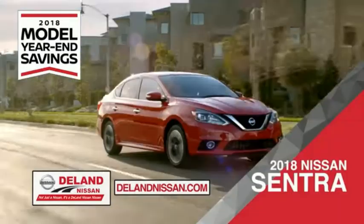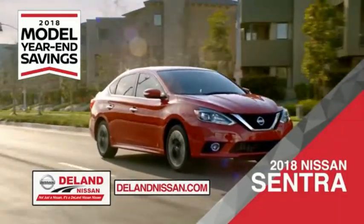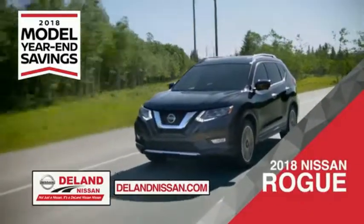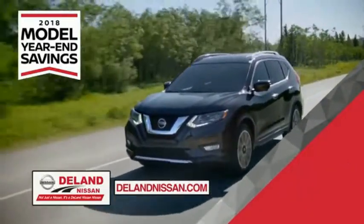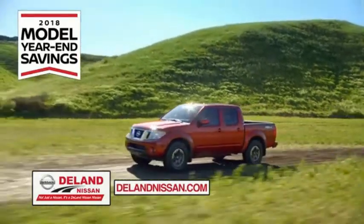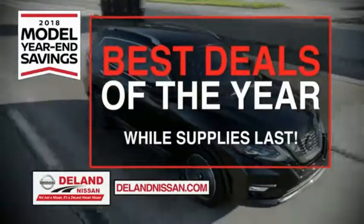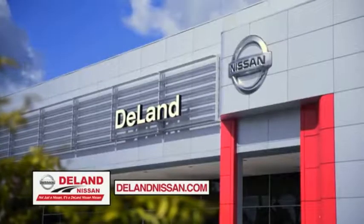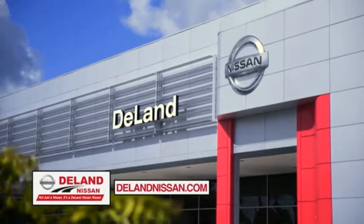During the 2018 model year-end savings event, save on the 2018 Nissan Sentra — impressively styled and crafted just for you — or the family-friendly SUV crossover, the 2018 Nissan Rogue. You can also work smart and play hard in the 2018 Nissan Frontier truck. Save big on all 2018 models before the end of the year, but only while supplies last. It's not just a Nissan — it's a DeLand Nissan.